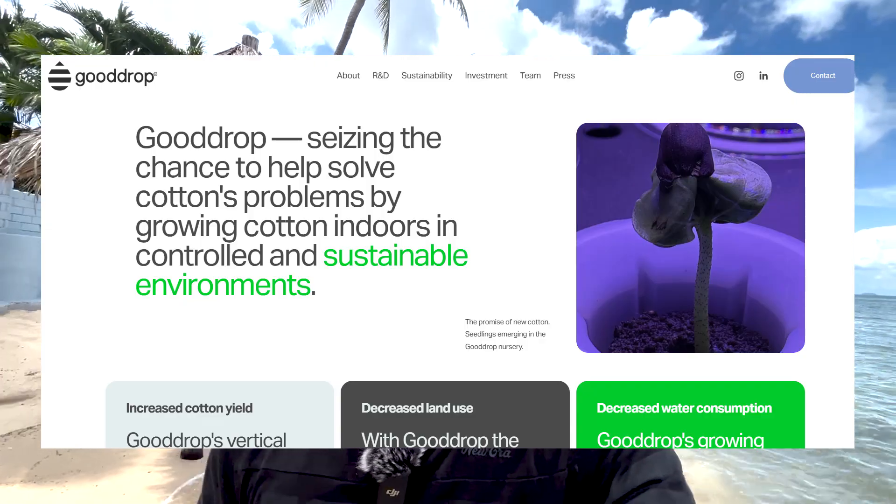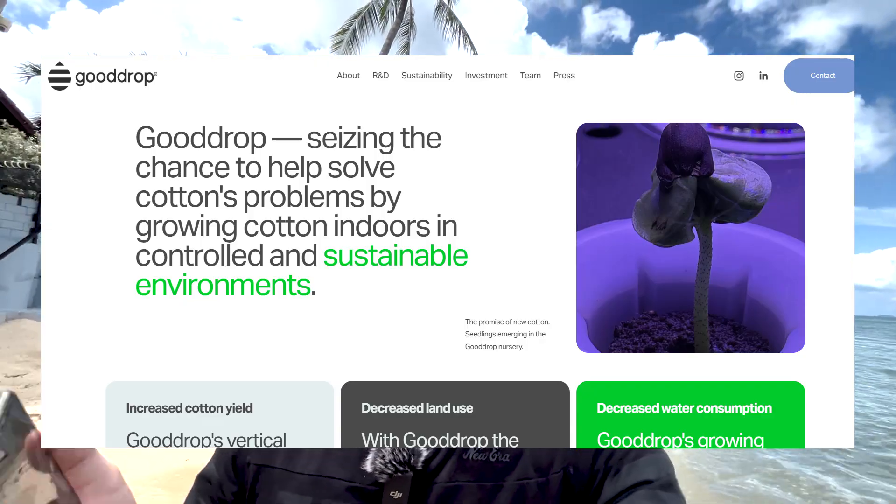Another crop that would be interesting to grow vertically is cotton. Recently, a British startup has been making waves by announcing a one-million-dollar investment. This cash should be used over the next three years for a research project to make vertical cotton production more efficient and financially feasible.